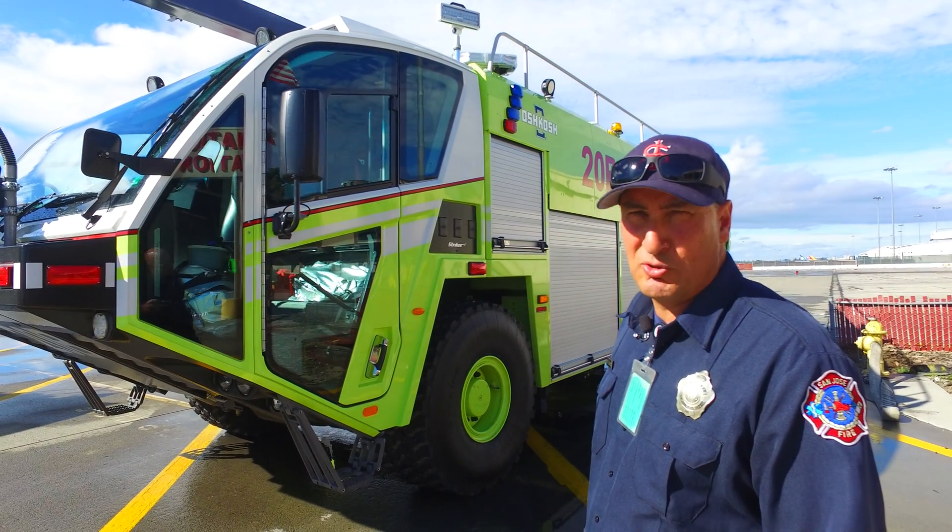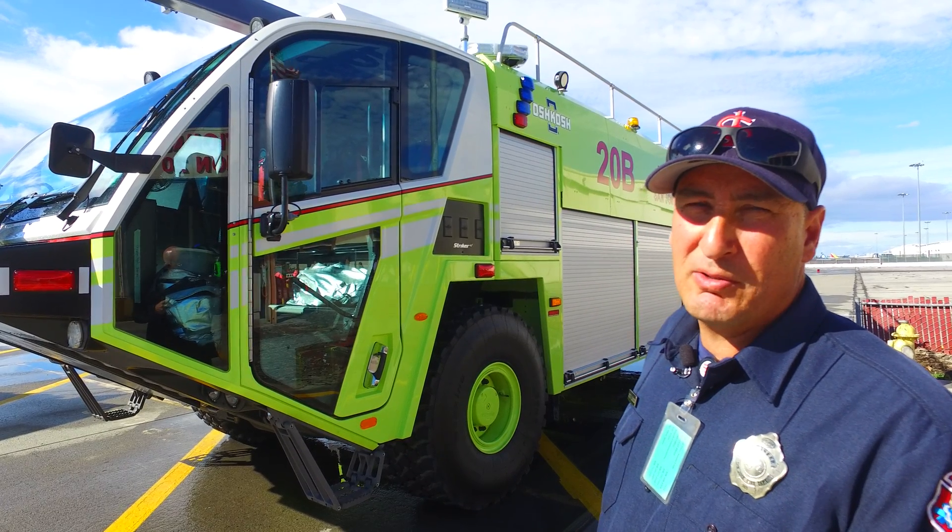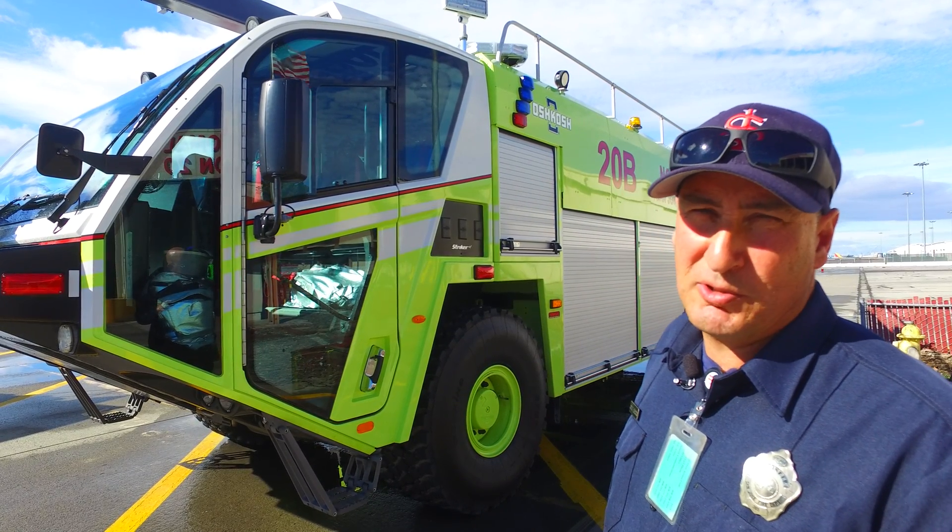This is a 3,000 gallon striker with 420 gallons of foam and 500 pounds of dry chemical, Purple K extinguishing agent.